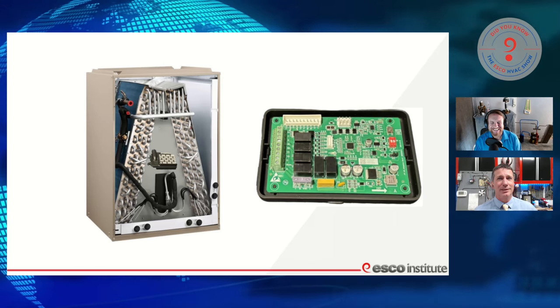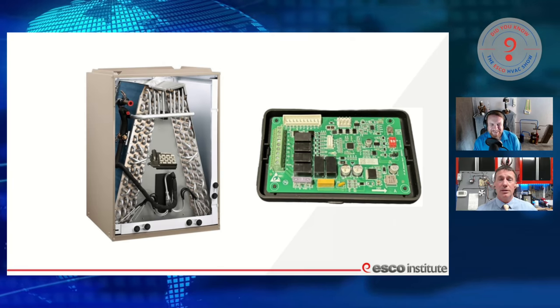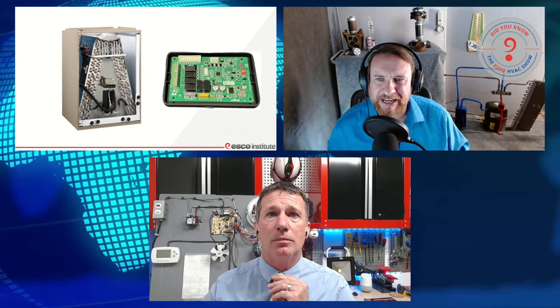We'll see what the equipment looks like and what the manufacturers are recommending once it hits the market, which will be this year. Most of them are saying by fourth quarter we'll see this equipment. Just to put it into perspective: we have this sensor monitoring, and if we have an A2L mildly flammable refrigerant leak, it's going to move air. And if you notice, we also have — what if we have a natural gas leak? These are things that happen — and that's an A3.